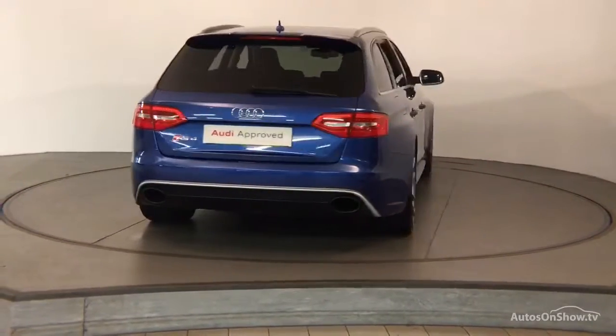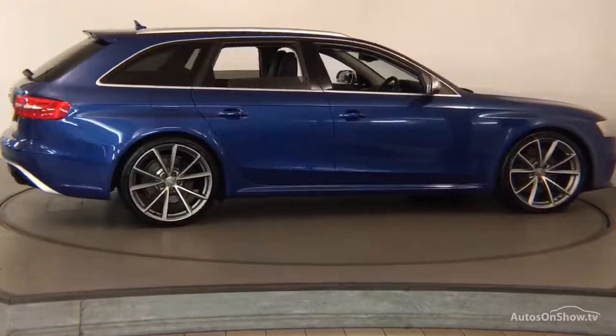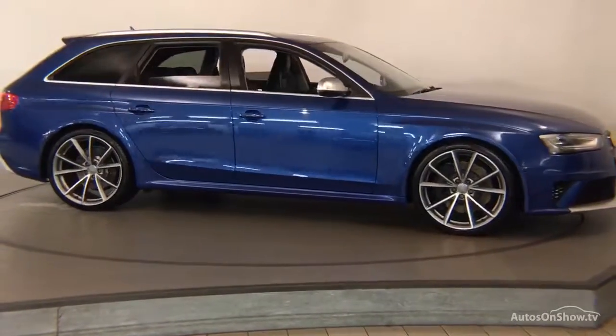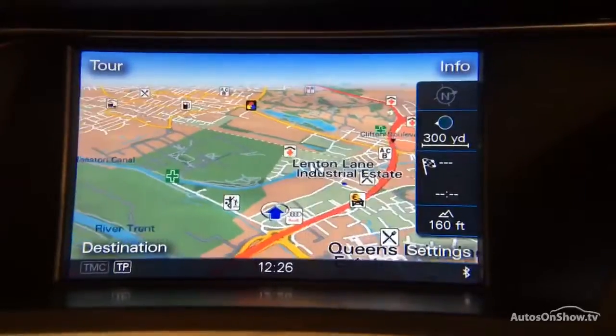A thorough road test is conducted, and any dents, bumps, or scuffs are removed by technicians using state-of-the-art technology. A 12-month warranty including roadside assistance is then provided.